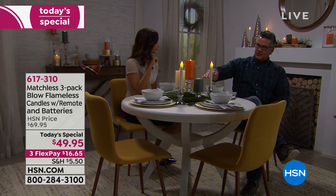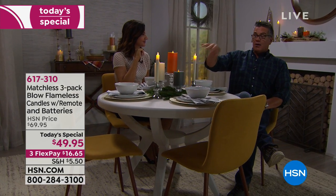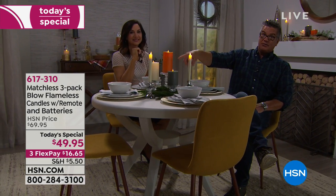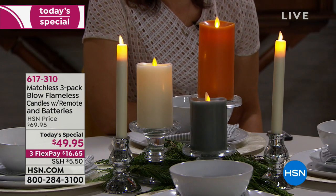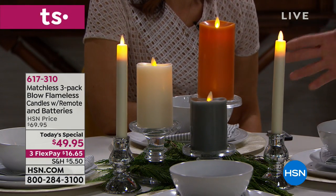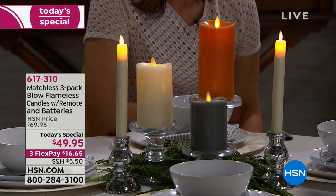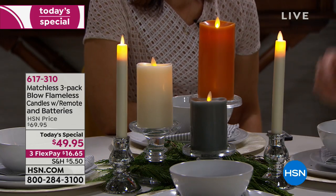You get three candles in graduated sizes to start. You can group them together or spread them around. We have one of each color set, and red is also available. If you want the gray, the pumpkin spice orange, and the vanilla ivory — get two sets and your house will look gorgeous. You can put them in windows safely, put them around greens, they're completely safe. And again, all you have to do is blow them out.